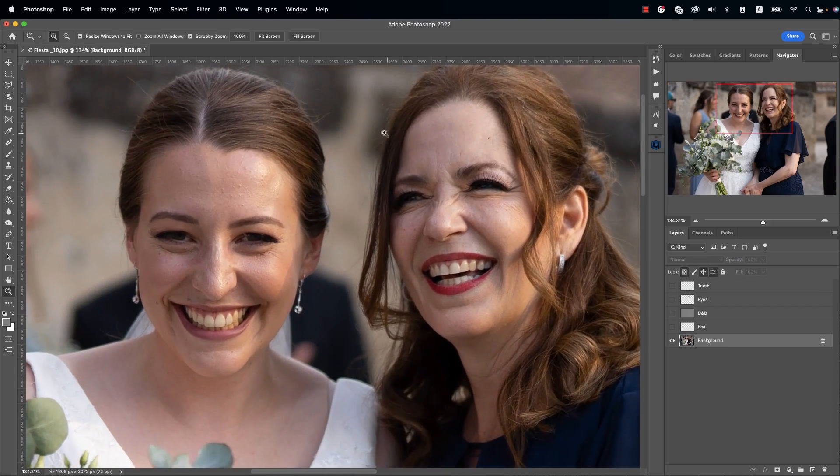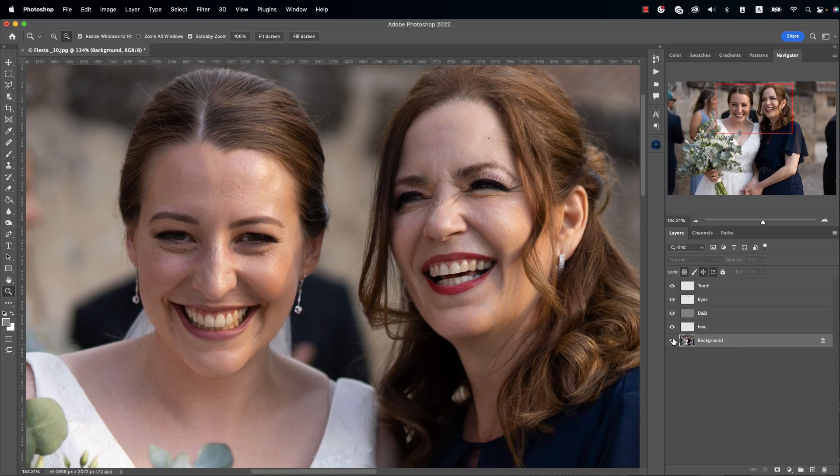Retouching used to be really time consuming for me. I used to spend over one hour for one photo. If we want professional results, we must remove skin blemishes, do micro dodge and burn, highlight eyes, widen teeth, and even reduce wrinkles in clothes. And this can easily take me up to two hours of work for each photo.